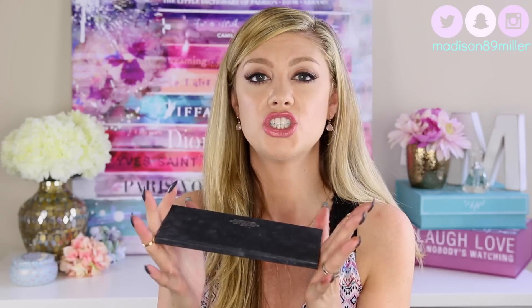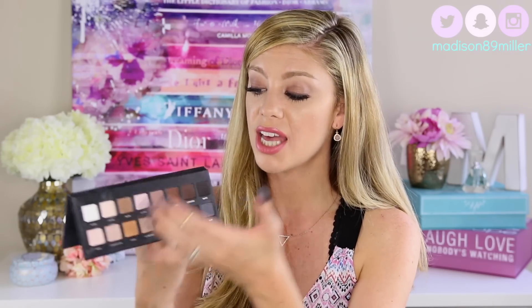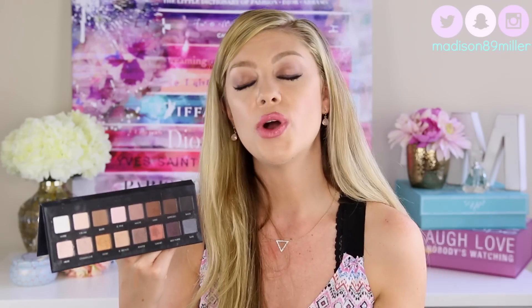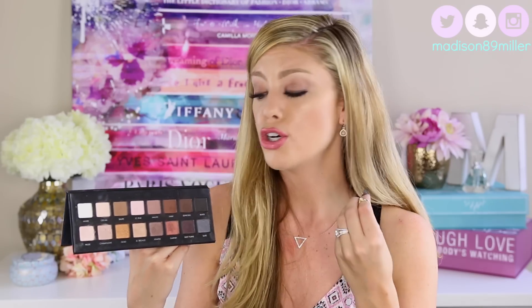This is a very light palette, which makes it really easy to travel with. You have a range of colors, so you can do a day look and then go into a night look. When you're traveling, you only need to bring this palette — you can go from neutral to more of a smoky eye. And this palette is cheaper than the others. You can get it at Ulta for $42.